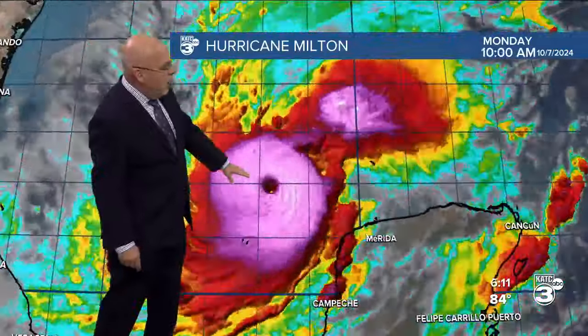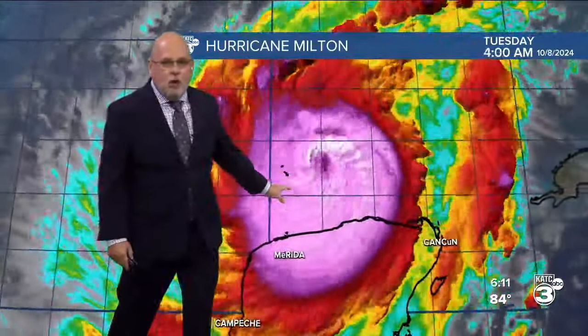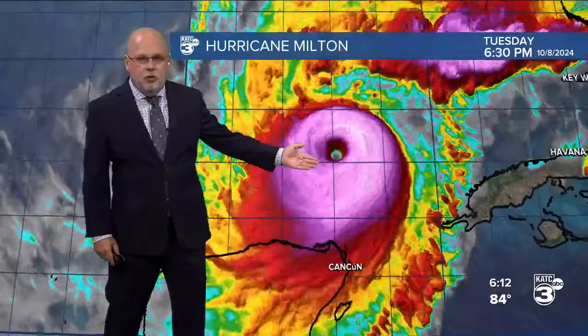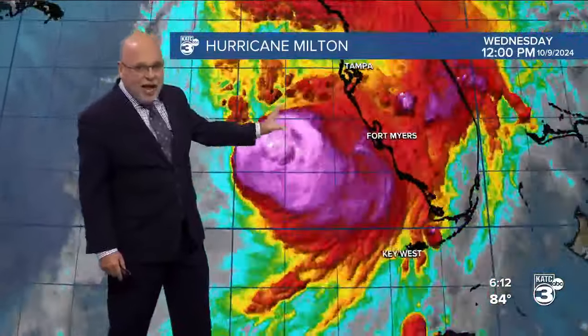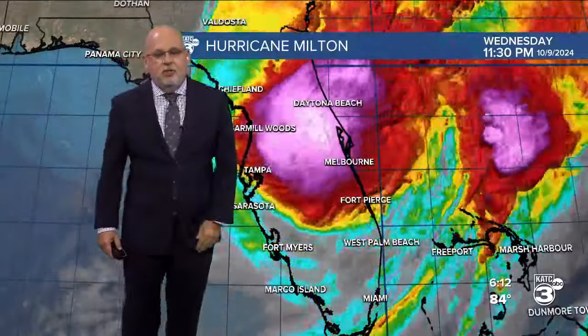With 180 mile per hour winds, that eye becomes a pinhole in diameter. Then it went through an eyewall replacement cycle, weakened a bit, and then reappeared as a Category 4 storm. Upper level shear kind of broke up the storm, but it still made landfall as a Category 2 off the coast of Florida.